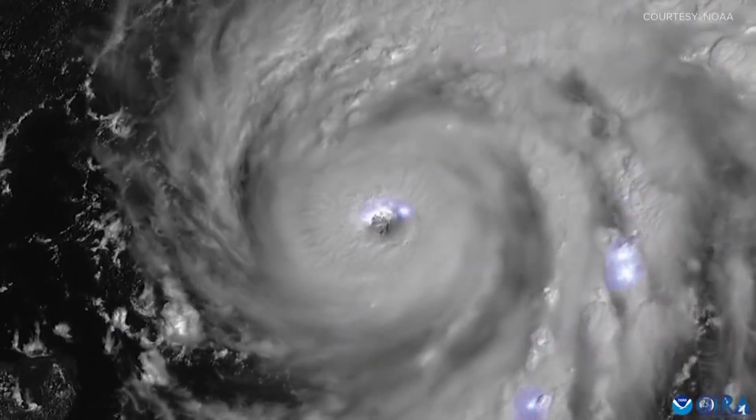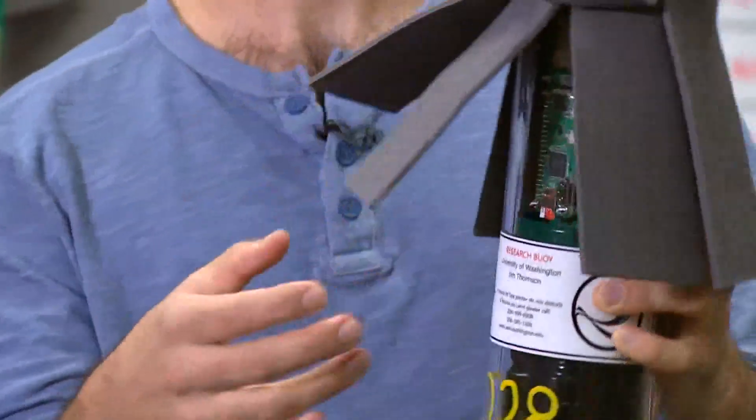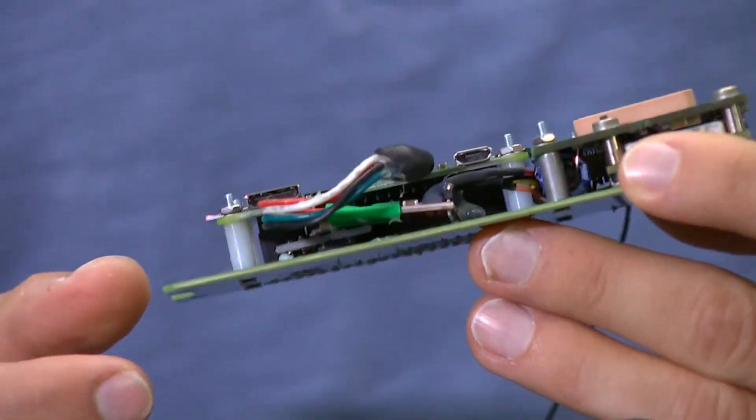We are trying to understand the waves at the ocean surface beneath hurricanes. The sensors are known as Surface Wave Instrument Float with Tracking, or SWIFTS. We've been developing these instruments that are really focused on being these small, sort of expendable buoys that we can deploy in huge arrays.